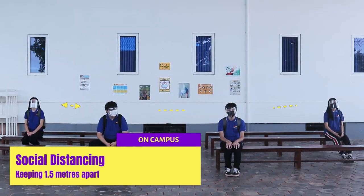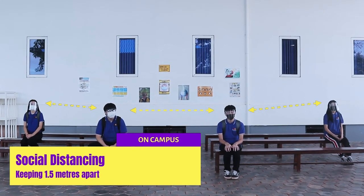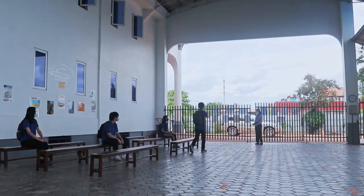When leaving the school, students are seated 1.5 metres apart from each other, until they are called to go home.